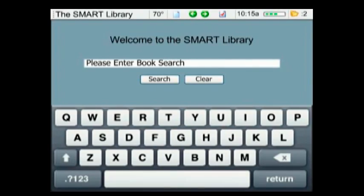Meanwhile, Scott is using the new smart library device. He asks the device to find a book on UML. To narrow the search, the device asks specific questions, and Scott answers the questions to complete the search.